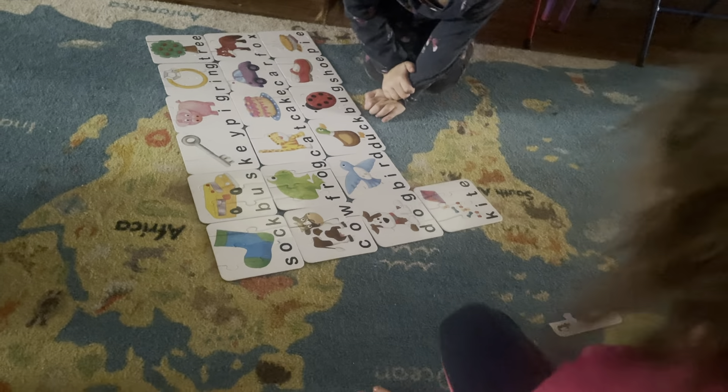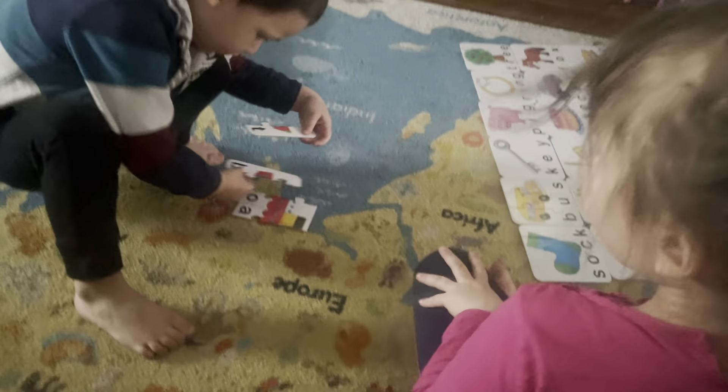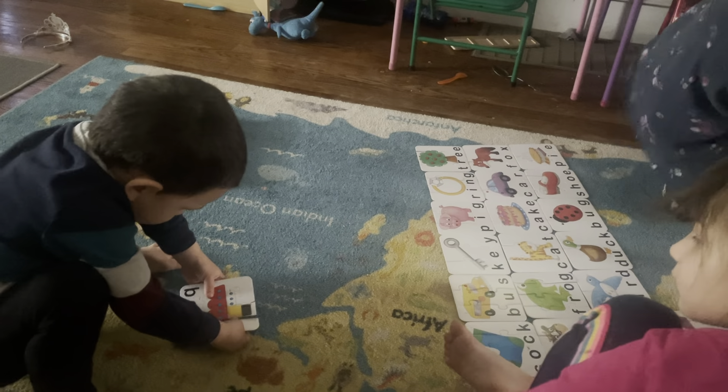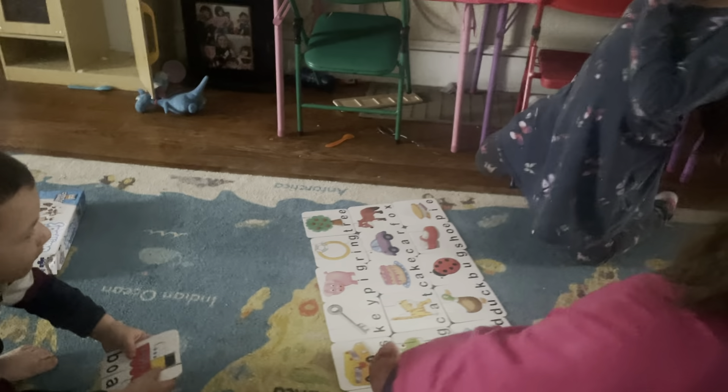Now there are four pieces left. I wonder if those four pieces go together to make a word. What do you think? What word is that? Boat. B-O-A-T. Boat. We did all the puzzles.